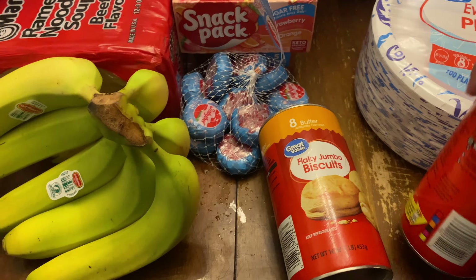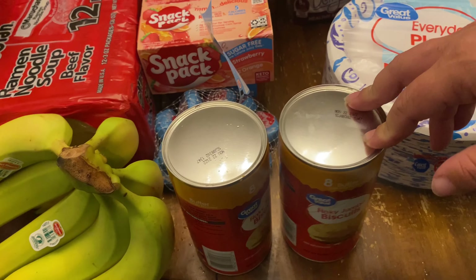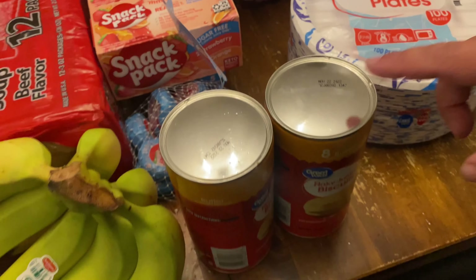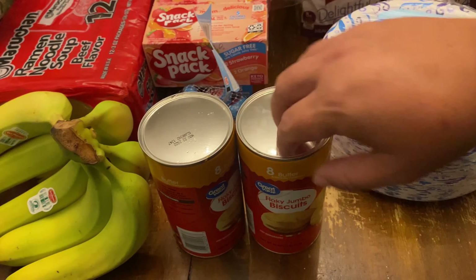Flaky jumbo biscuits. I saw these in the store and I thought I'm going to make a little bit of like a breakfast muffin with these and the sausage and eggs. My friend Brittany suggested that and I was like, yeah. Together they were like $3, so not bad.